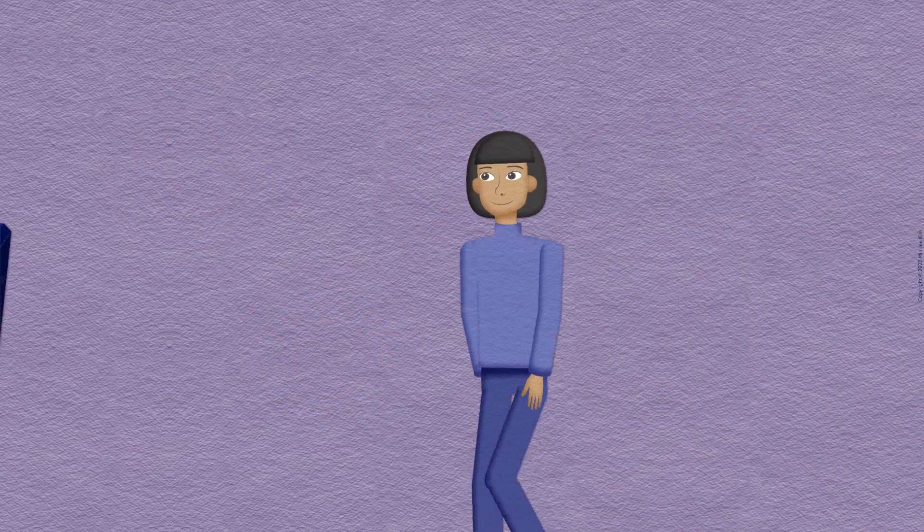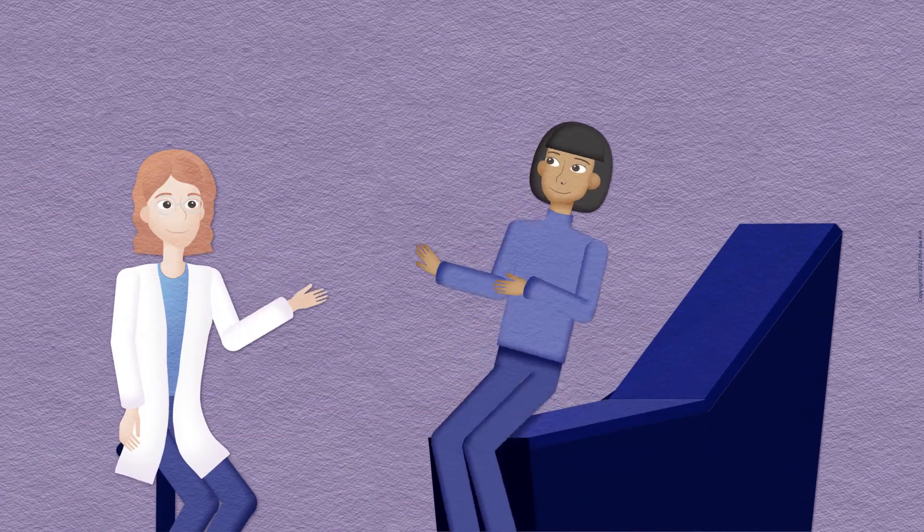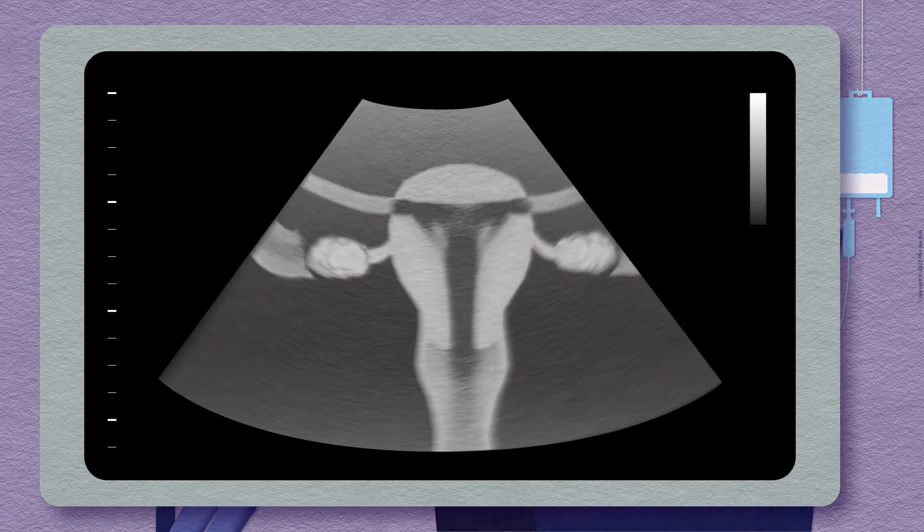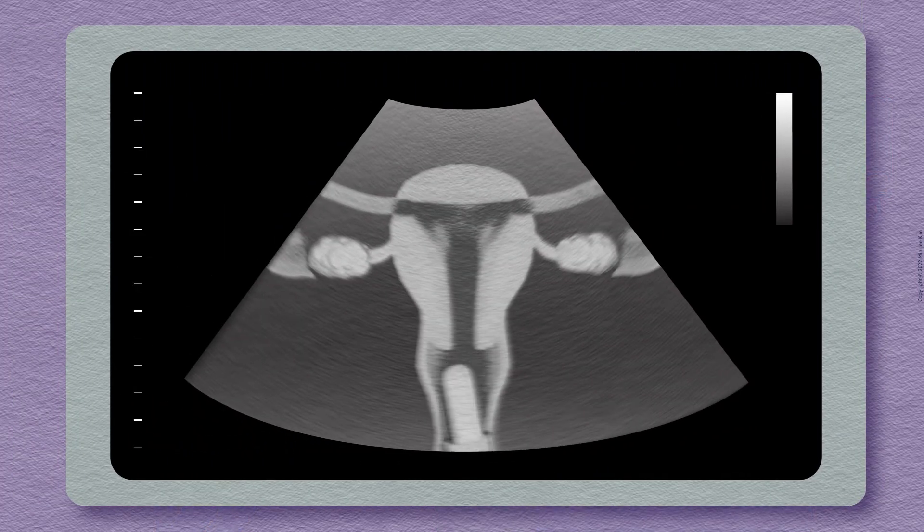You'll return to the clinic for the egg retrieval, and you'll be given intravenous medication to minimize pain during the procedure. The eggs are retrieved with a needle in the vagina that is passed into the ovaries. During this process, there is a small risk of bleeding, infection, and injury to other structures.